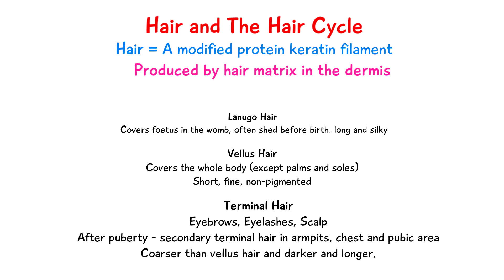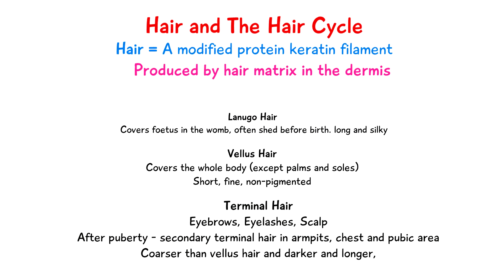Then we have terminal hair, which is the hair at the eyebrows, eyelashes, and scalp up until puberty. After puberty we have the growth of secondary terminal hair, which develops in the armpits, the pubic region, and the chest — especially in men — in response to androgen hormones. Terminal hair is more coarse than vellus hair and is usually darker and longer.